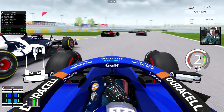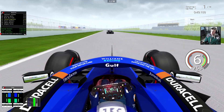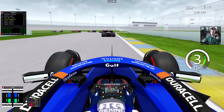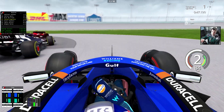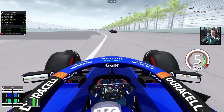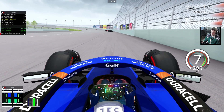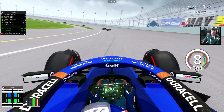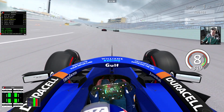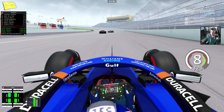Bit of a dive bomb — oh my gosh, I thought I was going to hit the Alpha Tauri in front of me, that actually scared the hell out of me. I'm going to try on the outside — negative. So this is the DRS zone and I forgot to open the DRS.